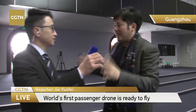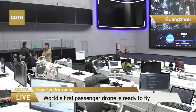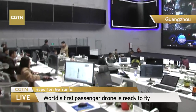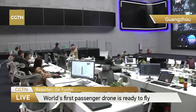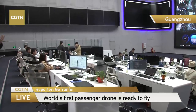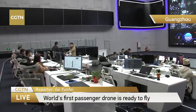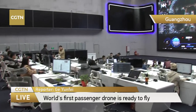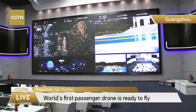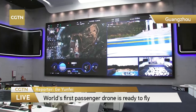How many drones can this controlling center control simultaneously? It really depends on how many people you want here. But what matters most is how many aircraft are in the sky. If you have like 10,000 aircraft, we might need an even bigger room or separate command control centers. But this command control center can not only control and monitor the drones here in Guangzhou, but also in the future, all around the world.